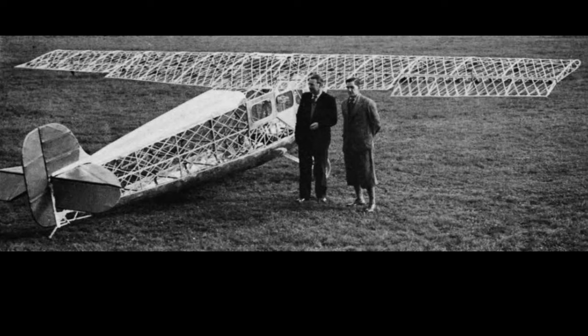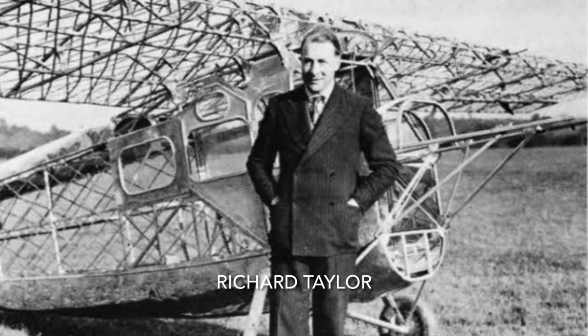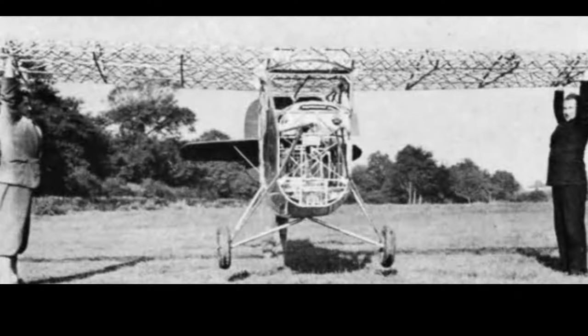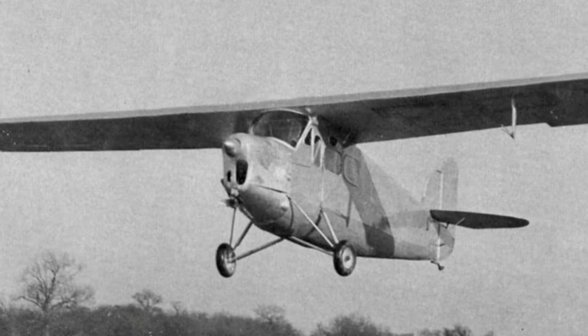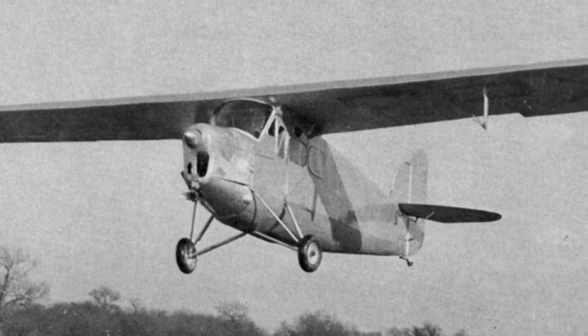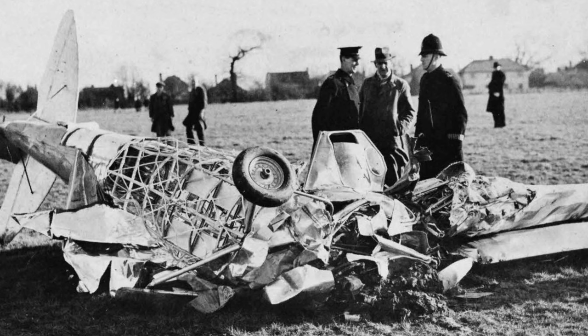January 1937 saw the only fatal accident at Hamsey Green. Richard Taylor, an engineer from Sunbury-on-Thames, had rented hangar space to assemble his Taylor experimental monoplane, powered by a 50 horsepower Weir engine that was of lightweight construction — rather too lightweight. Moments after this photograph was taken, the port wing collapsed and the aircraft plunged to the ground, killing Taylor. The coroner recorded a verdict of accidental death.